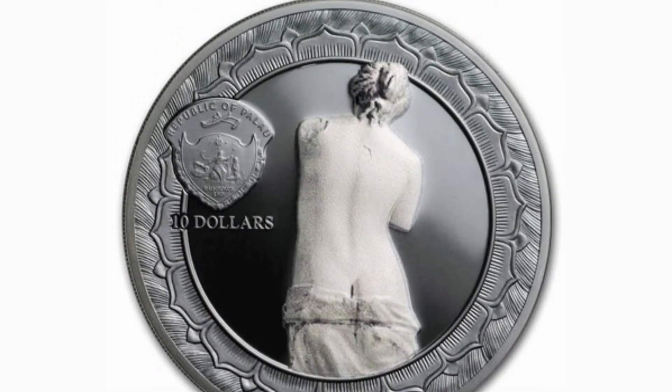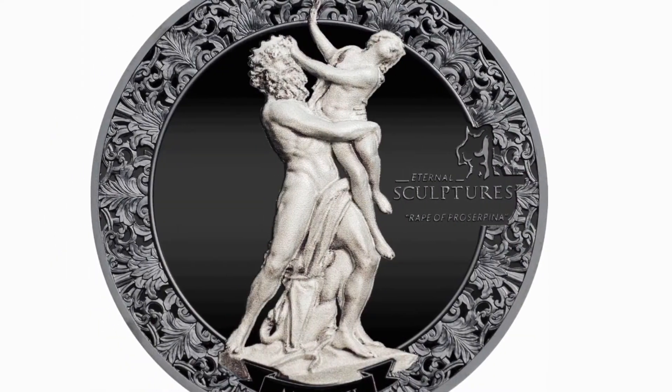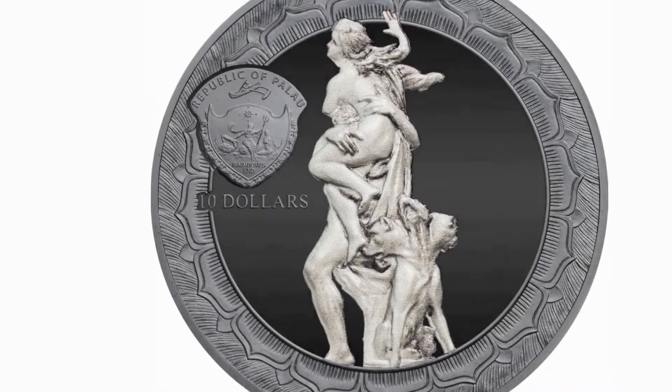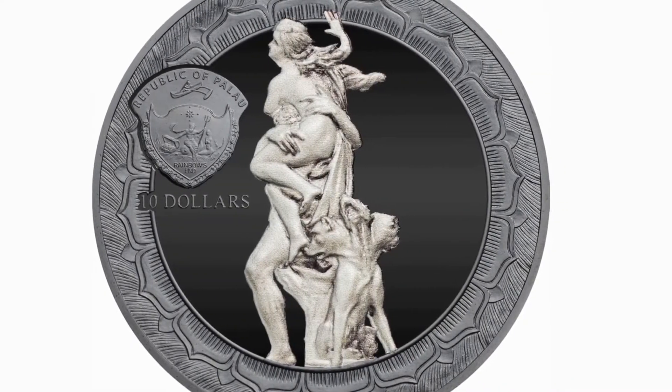The choice to adopt the smart minting technology and the wonderful marble effect on both faces of the silver coins is what has really surprised the modern numismatics world. Let's fall in love with this coin now!